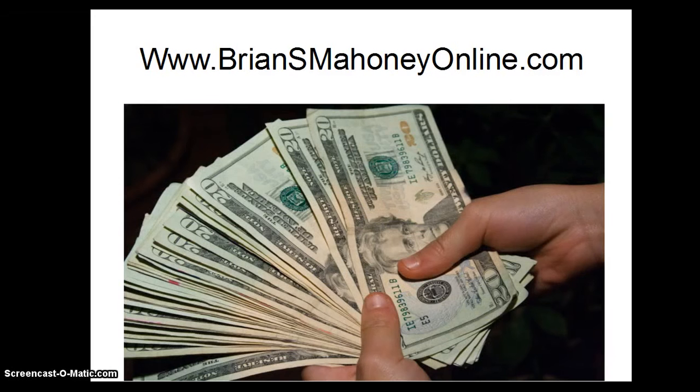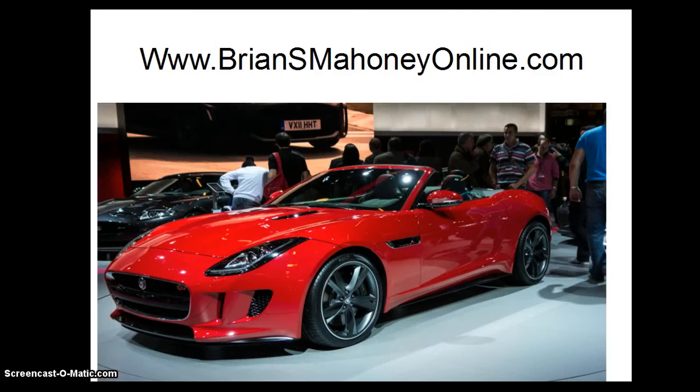The Pay: The Median Annual Wage for Biomedical Engineers was $86,960 in May of 2012. The Job Outlook: Employment of Biomedical Engineers is projected to grow 27% from 2015 to 2022, much faster than the average for all occupations. Demand will be strong because of an aging population likely to need more medical care and because of increased public awareness of biomedical engineering advances and their benefits.